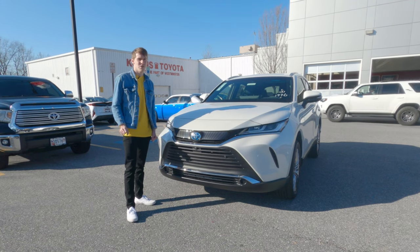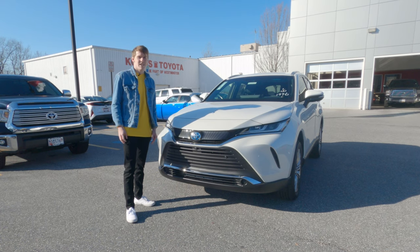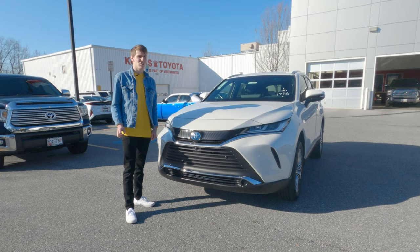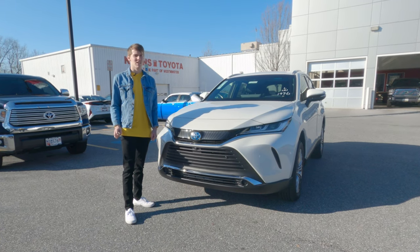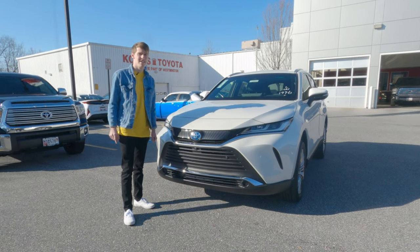Back in 2015 Toyota killed the original Venza, but in 2021 they're bringing it back. This time it's going to have a focus on luxury compared to the RAV4's focus on adventure and practicality. Does it hold up against the competition? Let's find out.